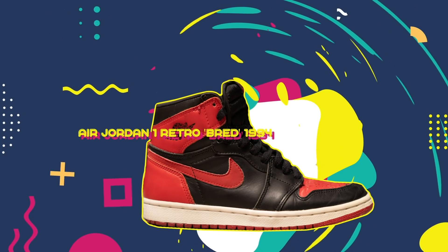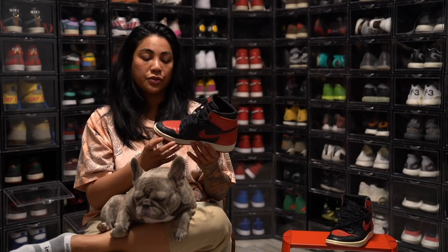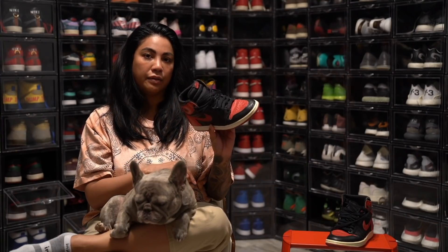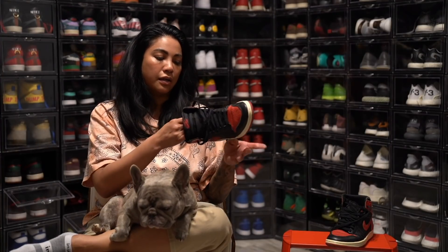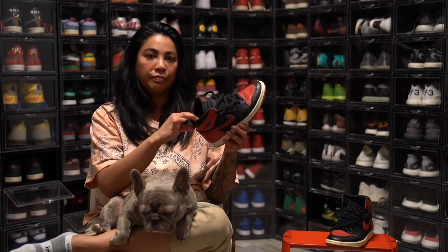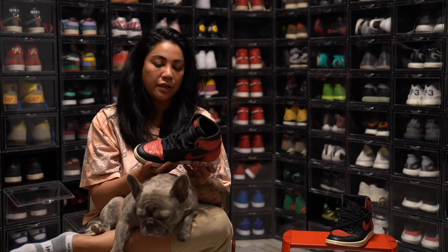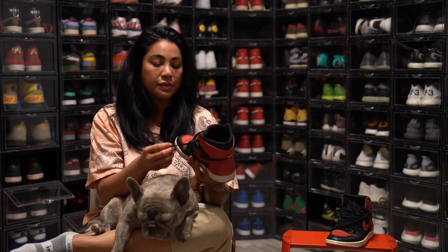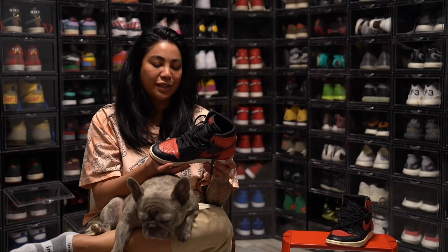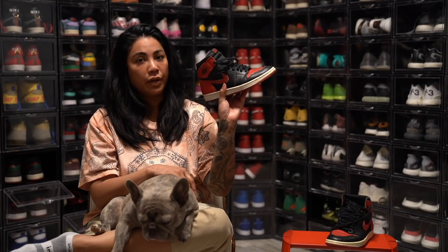These are the 1994 Bred Ones. I'm actually still searching for a pair of 1985 Bred Ones — I own the Royals and the Chicagos, but I haven't been able to find a pair of '85 Breds in good condition for myself. These 1994s are really, really comfortable. They were sold to me by a gentleman from New York who had the same size feet as me. We were Facebook friends in a lot of the same shoe groups, and I just waited around until he was willing to let go of a pair, and luckily he would message me when he had something available.